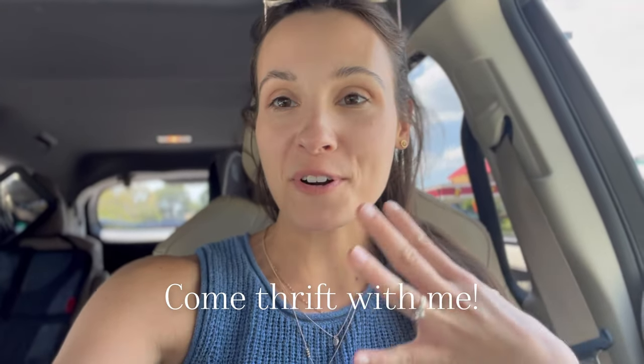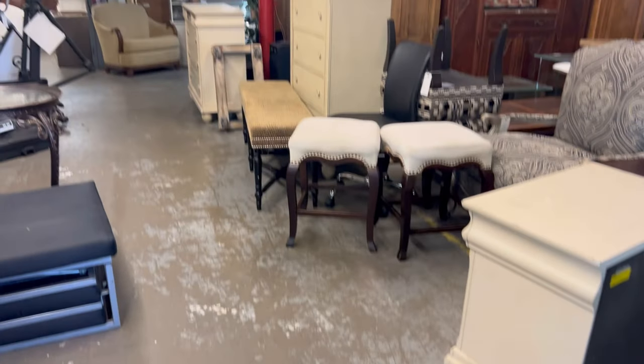We are at the biggest consignment thrift furniture store I know of in Tampa Bay — it's called Deja Vu Consignment Furniture. It's almost overwhelming how much stuff they have in there, so I'm going to take you along. I will admit I did just pick up a sofa table slash entry table that has a lot of different uses on Facebook Marketplace, so I will show you that when we get home.